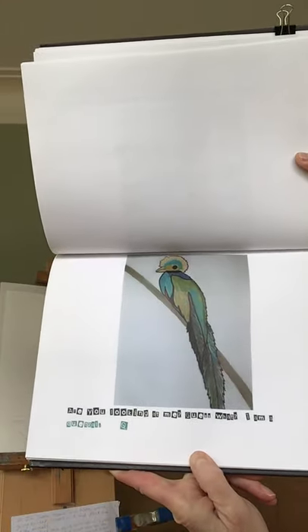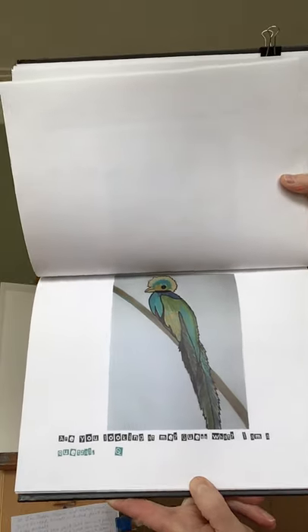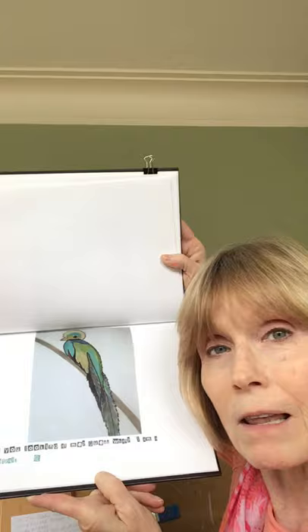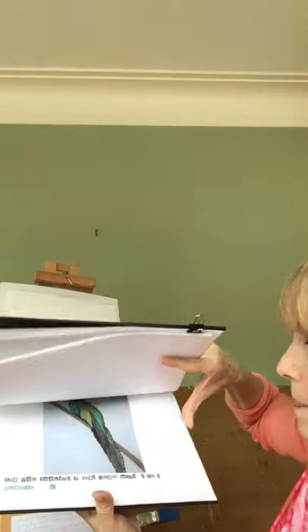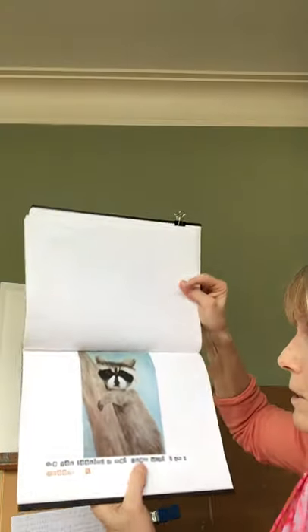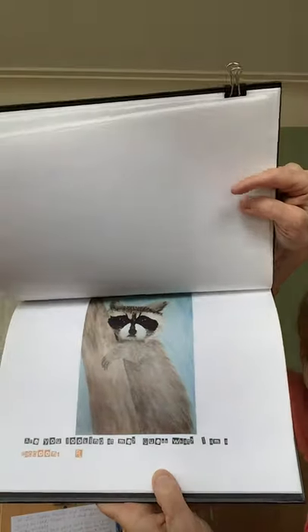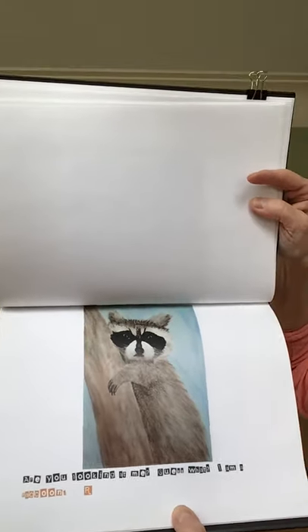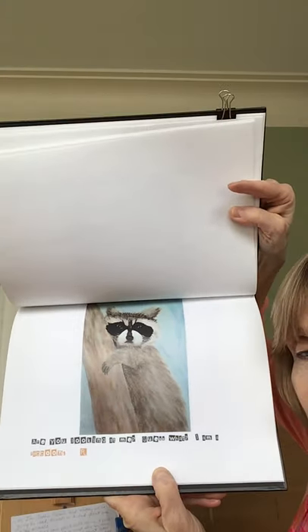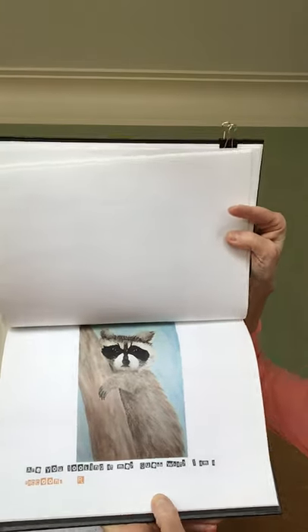Are you looking at me? Guess what? I am a quetzal - a quetzal with the letter Q. He's pretty, isn't he? I love those colors. Are you looking at me? Guess what? I am a raccoon, right? Have you seen them around? They're usually in the garbage bins.